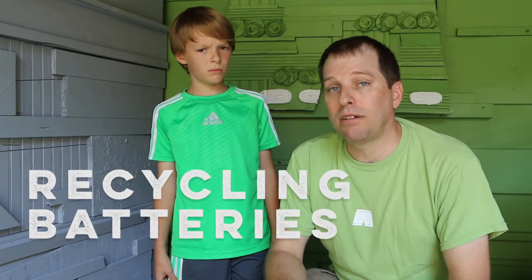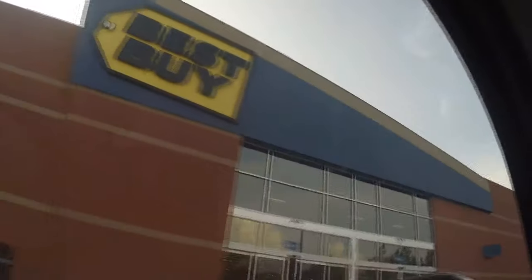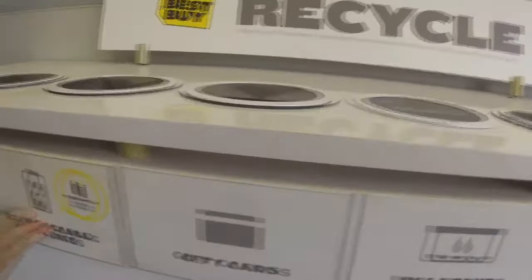It's important to recycle batteries because they contain heavy metals like cadmium and mercury. Sometimes they can even be explosive — not cool, especially when they're in a bin with lots of other batteries. To recycle our batteries today, we're going to our local Best Buy, where right in the front of the store there's a kiosk with different bins for different recyclables — you can take plastic bags there and batteries.